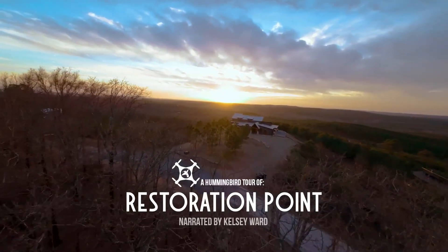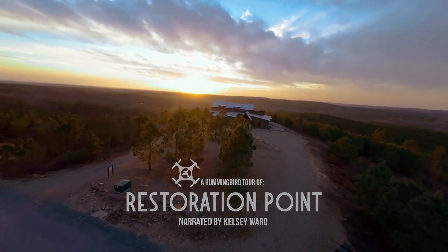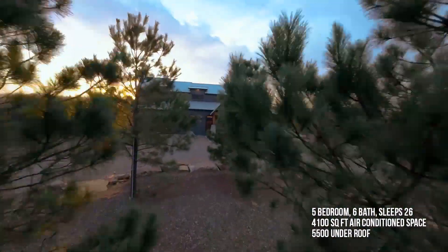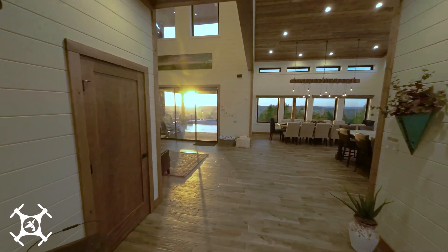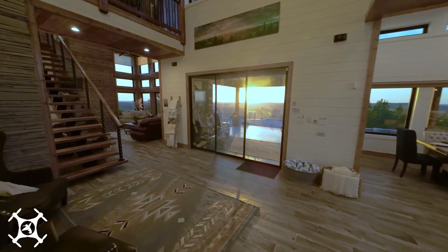Welcome to a hummingbird tour of Restoration Point. This five-bedroom masterpiece is located on the highest point in Woodland Bluffs. From the moment you enter, you know you've arrived somewhere special, with stunning long-range views from every room in the cabin.